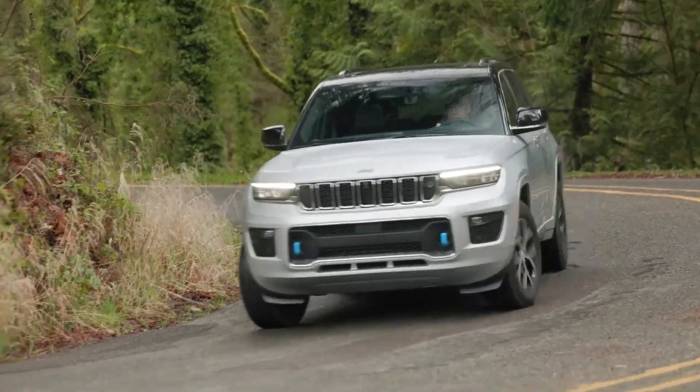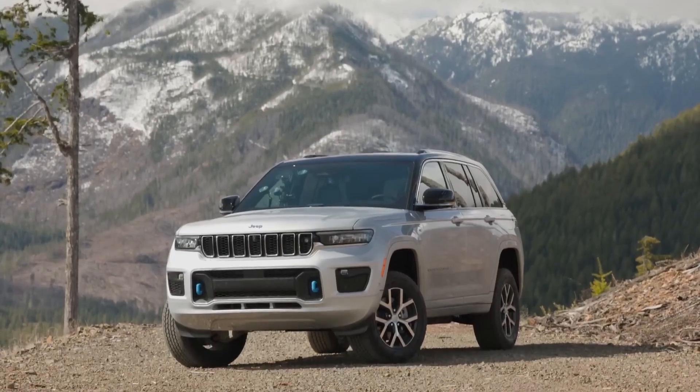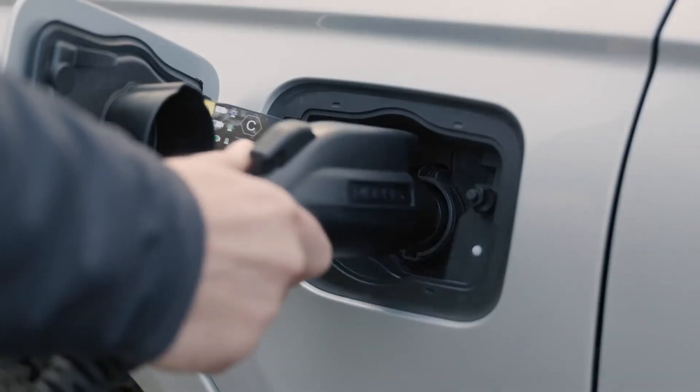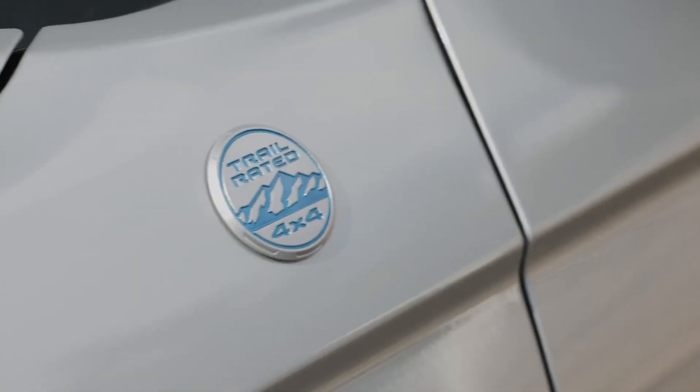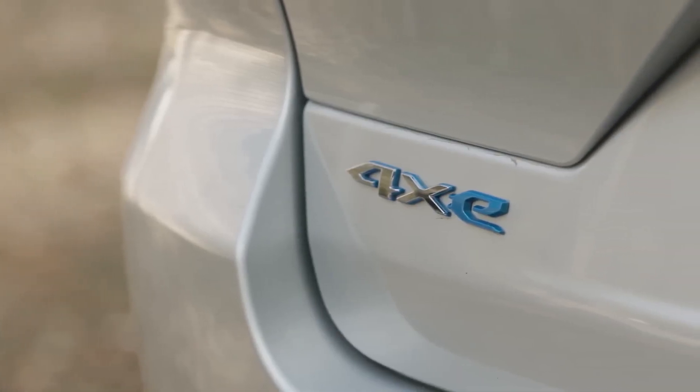Are you ready to experience the future of adventure? Introducing the 2023 Jeep Grand Cherokee 4XE, a game-changer. It is a remarkable plug-in hybrid SUV that combines the best of both worlds: ruggedness and eco-consciousness. With its striking design and spacious interior, this vehicle is ready to tackle any terrain.